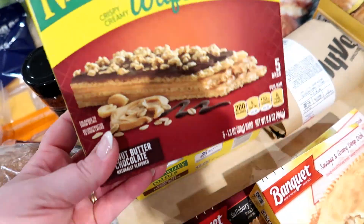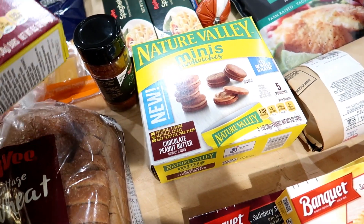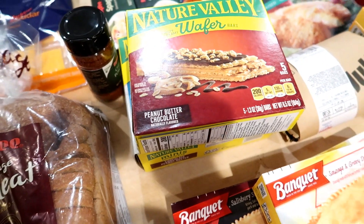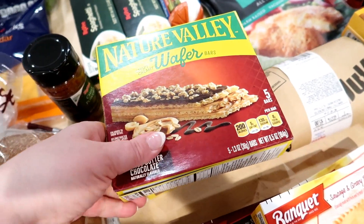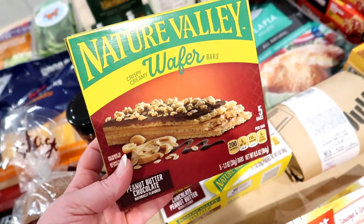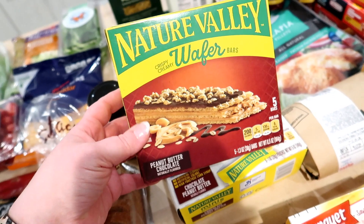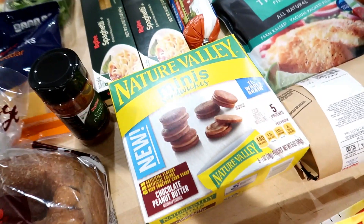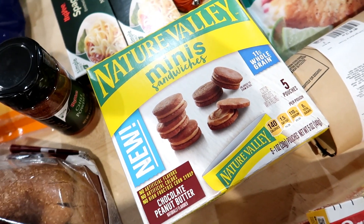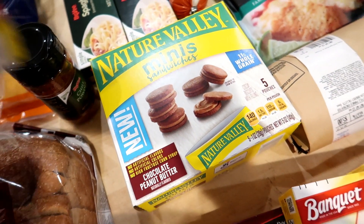I got some Nature Valley granola bars. I like to keep these upstairs in my office — there are so many days when I'm on call after call and I need something to get me through. They're the peanut butter chocolate wafer bars, which are really good. I highly recommend them. I also got these chocolate peanut butter Nature Valley mini sandwiches which I haven't had before, so I'll try those.